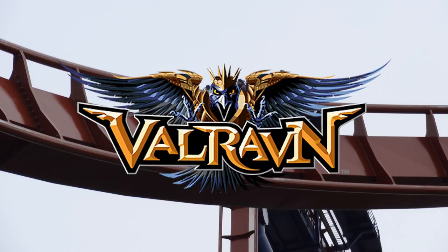Welcome back everyone. Today I'm doing a review of Valraven at Cedar Point, the gigantic B&M dive coaster. Valraven is one of Cedar Point's newest additions, opening in the 2016 season, and it is truly a sight to behold.